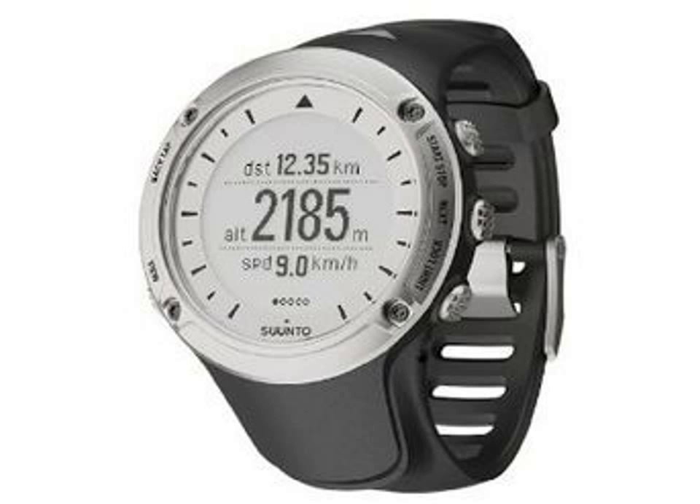The refined design of the Suunto Ambit heart rate monitor watch hides the menagerie of features which will keep you informed about the world you face all day every day. You will be able to enjoy having heart rate, altitude, pace, weather conditions, and location at the tip of your fingers.